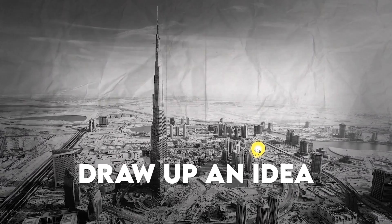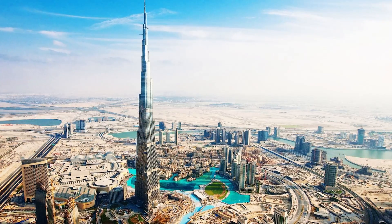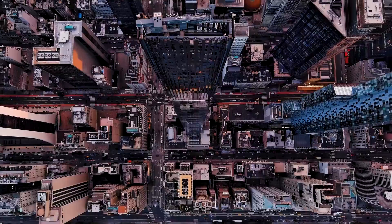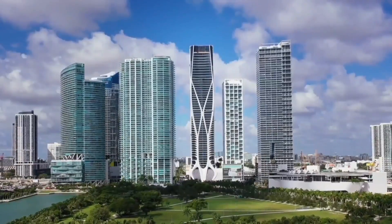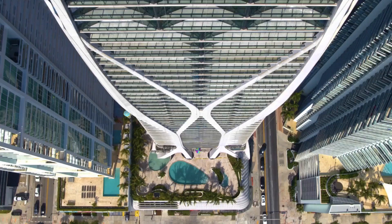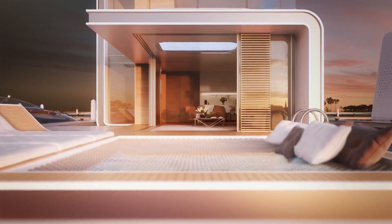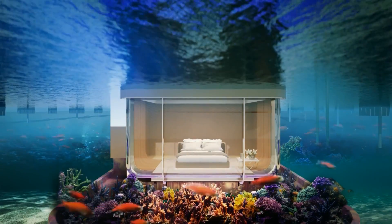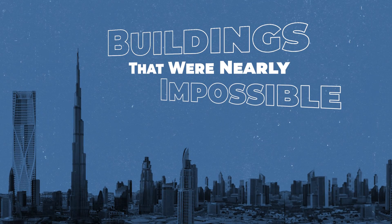It's one thing to draw up an idea for an incredible-looking building, but it's a much harder task to make it a reality. And yet modern architects and builders are pushing the limits of what buildings can be. For example, did you know that there's an apartment complex in Miami with a literal curved exoskeleton made from thousands of pieces of glass fiber? And that you can buy a house off the coast of Dubai that's half underwater, half above it? These are just a couple of the buildings that were nearly impossible to build.